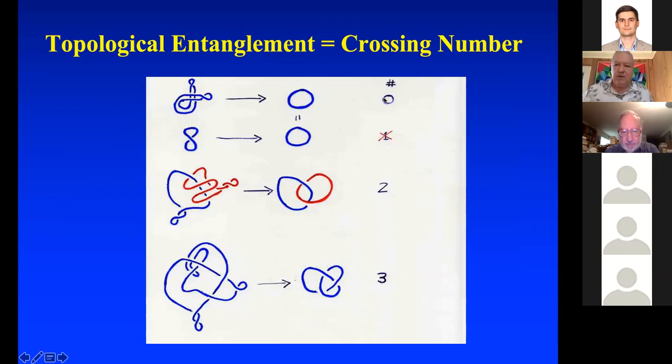The unknot has crossing number zero, the Hopf link has crossing number two — we just count the crossings — and the trefoil has crossing number three.